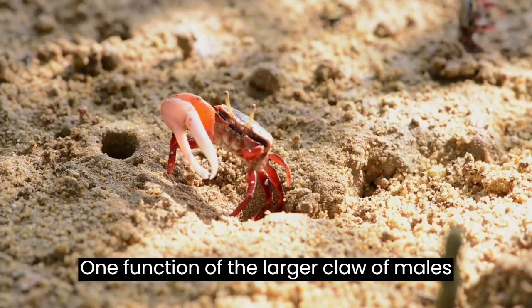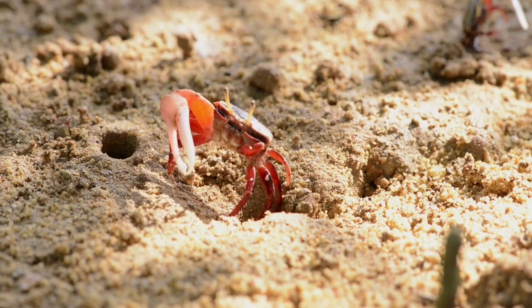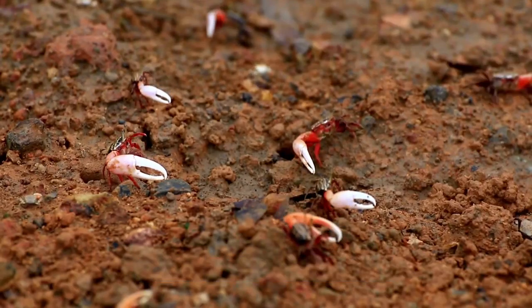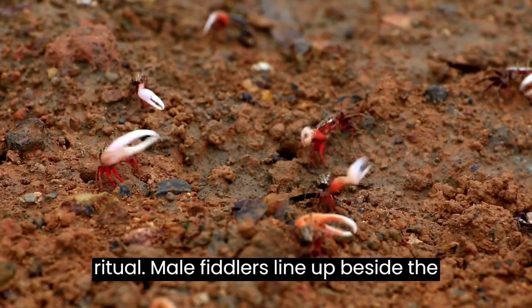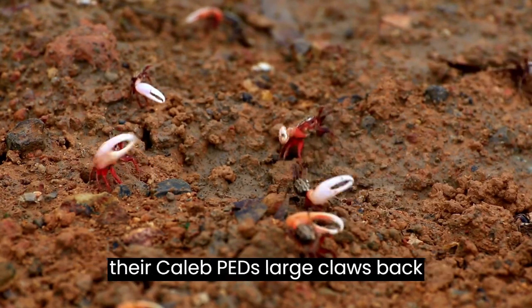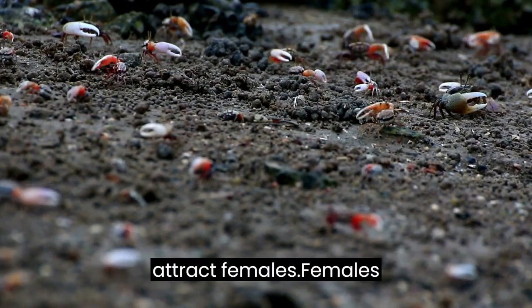One function of the larger claw of males is to attract females. The males drum with it and wave it when they see a female among them. Fiddlers have a remarkable mating ritual: male fiddlers line up beside the tidy burrows they have dug and move their calipeds — large claws — back and forth in a fiddling motion to attract females.